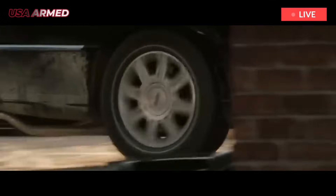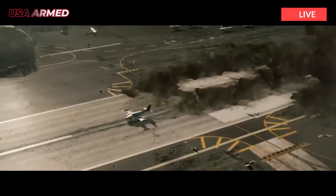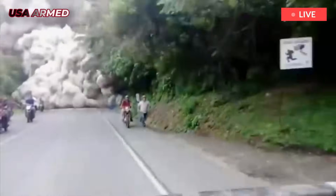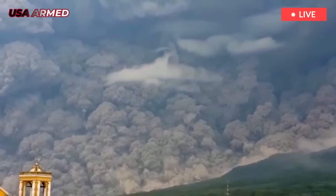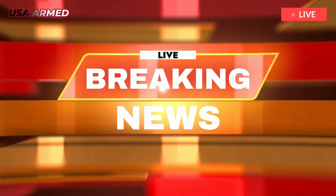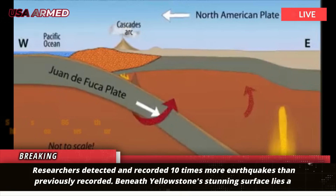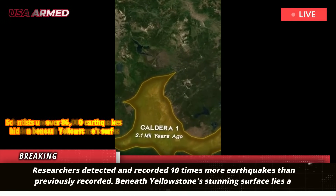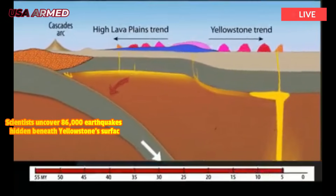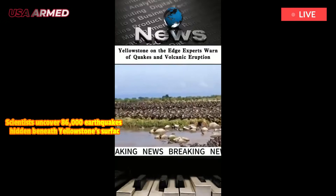Scientists uncover 86,000 earthquakes hidden beneath Yellowstone's surface. Researchers have detected and recorded 10 times more earthquakes than previously recorded. Beneath Yellowstone's stunning surface lies a hyperactive seismic world that is now better understood thanks to machine learning. Researchers have discovered more than 86,000 earthquakes — 10 times more than previously known — revealing the chaotic movement of earthquake swarms along young, rugged fault lines.